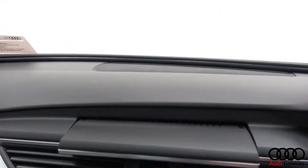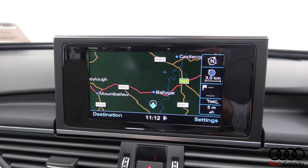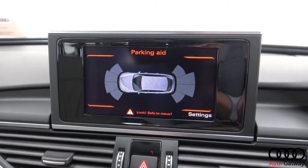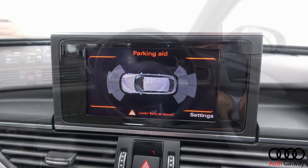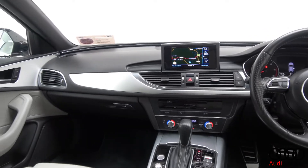Additional features include Audi MMI radio with satellite navigation, front and rear parking sensors, Audi Drive Select, Bluetooth connectivity, an S-line multifunction leather steering wheel, keyless ignition, and cruise control.